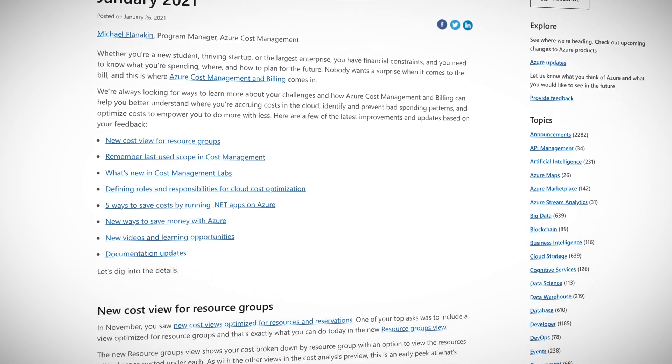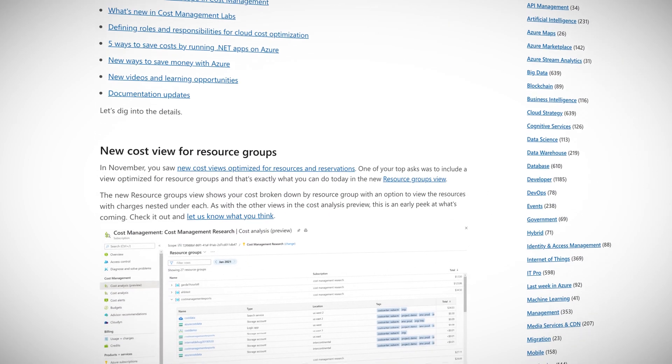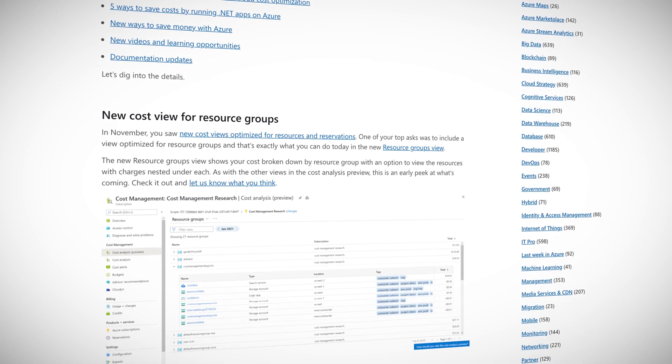Let's move on to Azure Cost Management and Billing updates. Microsoft has provided updates to Azure Cost Management and Billing — the tool we use to manage our expenses in Azure. It's very important and you should be familiar with it unless you don't care about money. Updates include a new Resource Groups view, which breaks down costs by resource group and has an option to view nested resources and their charges. Cost Management will now also remember the last scope you were using, making it even easier to pick up where you left off.